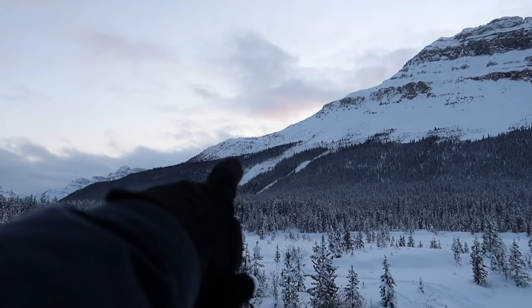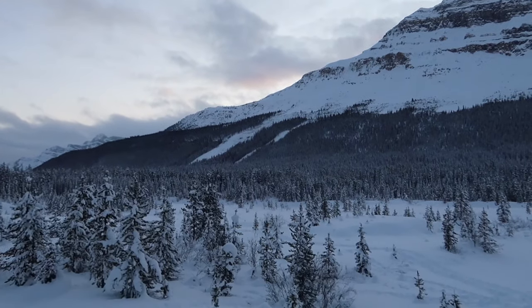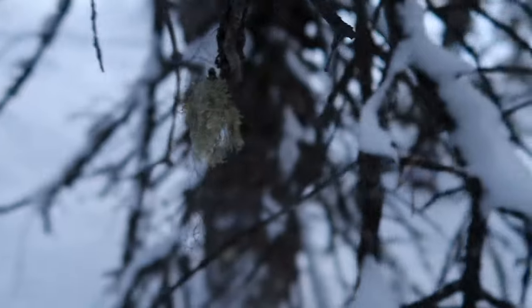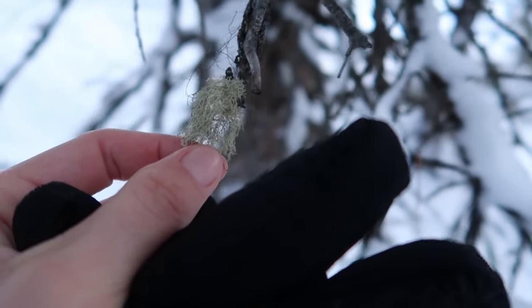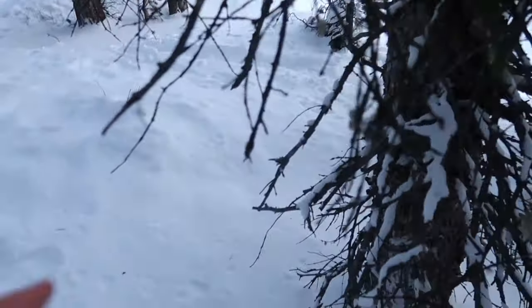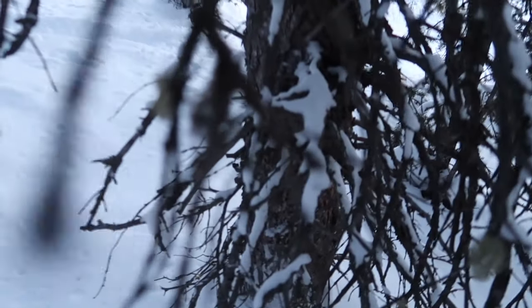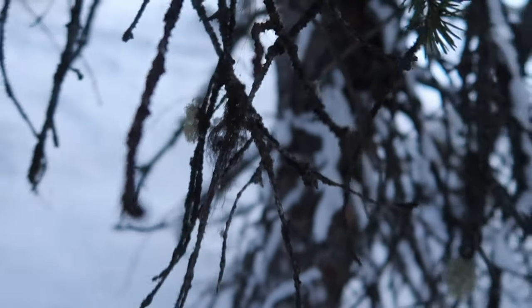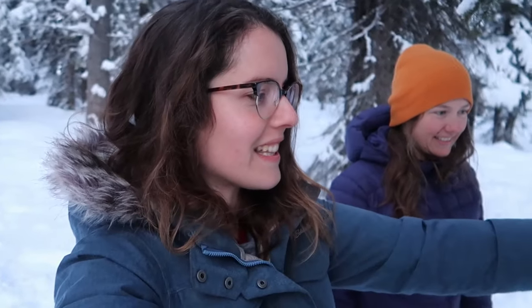Those are avalanche paths over there — you can tell because that's where the forest is regrowing. Right here there's lichen on the trees. If you zoom out you can see different kinds in all different colors. I'm not a lichen expert so I don't know all the types, but caribou actually eat this lichen, and areas with high lichen are pretty much better habitat for caribou.